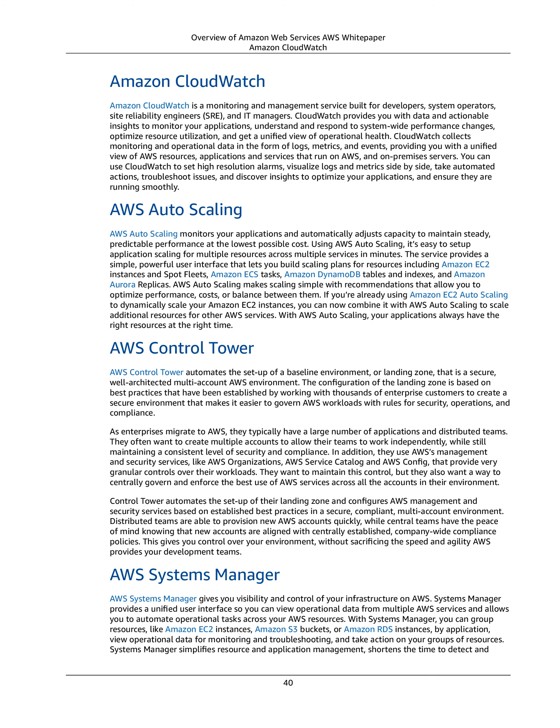AWS Autoscaling. AWS Autoscaling monitors your applications and automatically adjusts capacity to maintain steady, predictable performance at the lowest possible cost. Using AWS Autoscaling, it's easy to set up application scaling for multiple resources across multiple services in minutes.